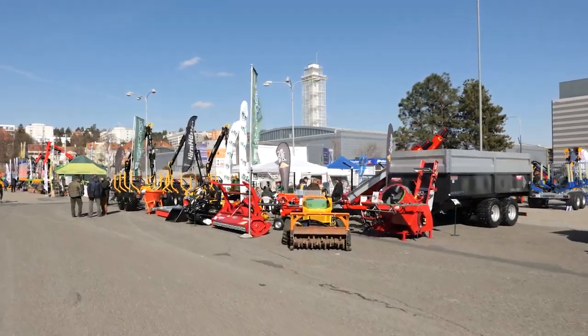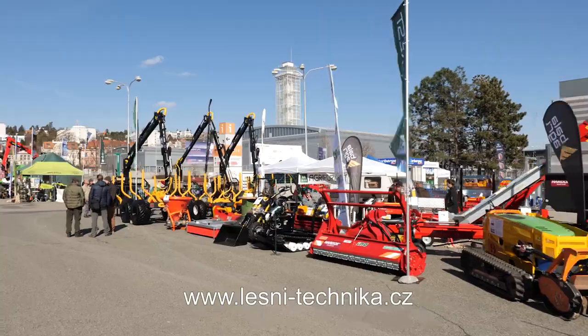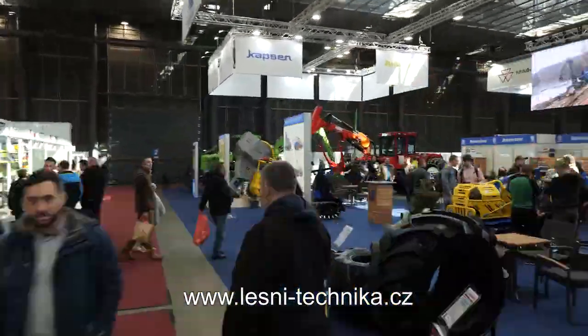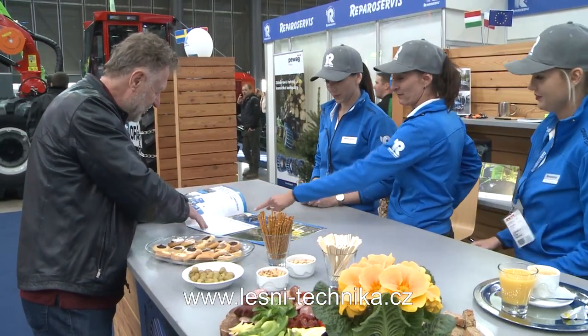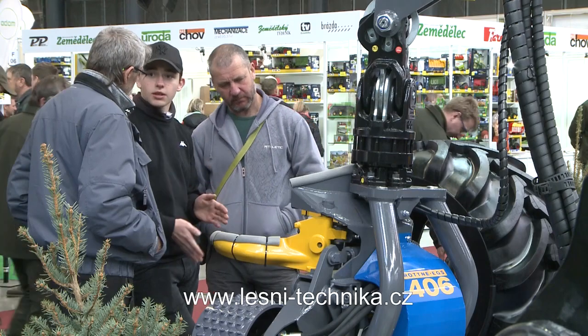At the beginning of April, after a four-year break, the prestigious International Trade Fair of Forestry, Hunting and Renewable Energy Sources, Silva Regina and Biomass, was held at the Brno Fairgrounds. The excellent offer of 180 exhibitors attracted tens of thousands of mainly professional visitors.